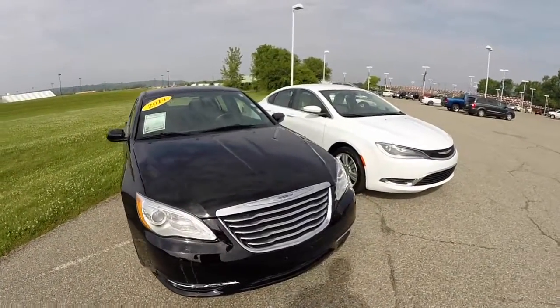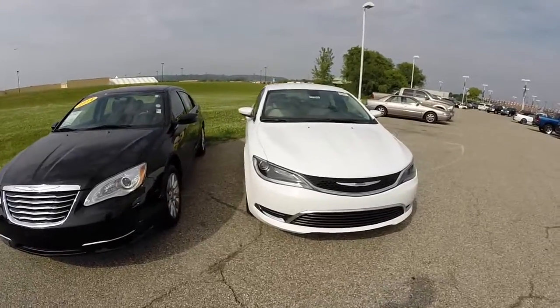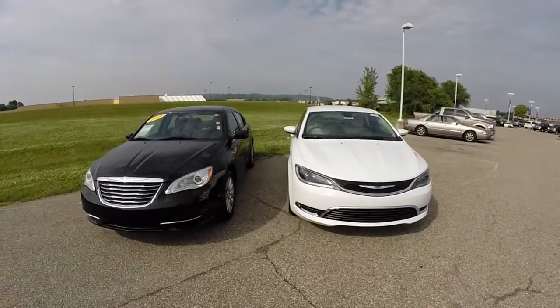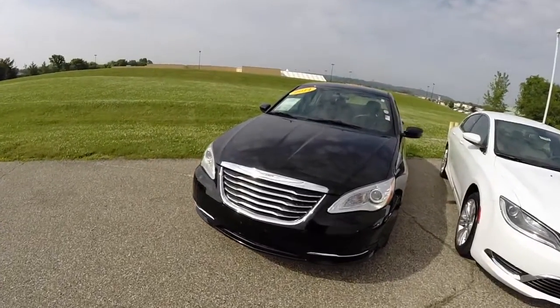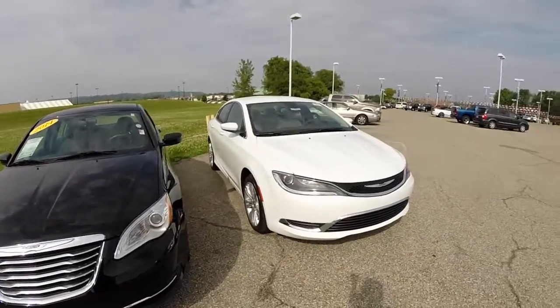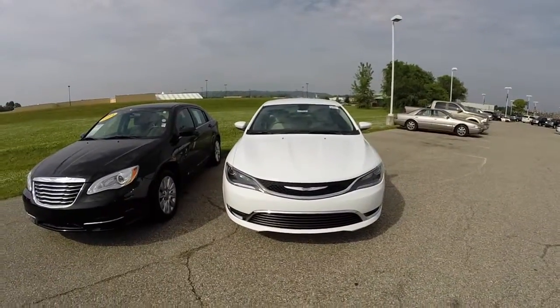Hello everyone. Today we're going to do a side-by-side of a 2014 Chrysler 200 and a 2015 Chrysler 200, just so you can kind of see the differences between the two vehicles.